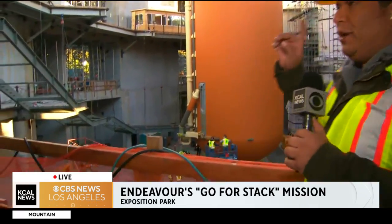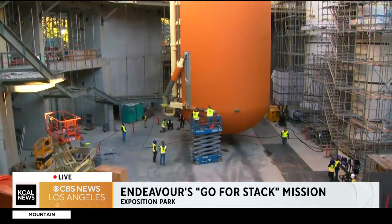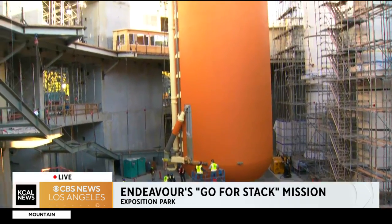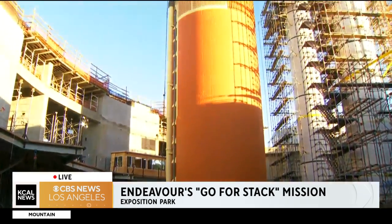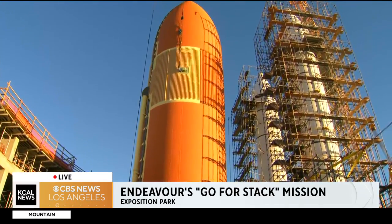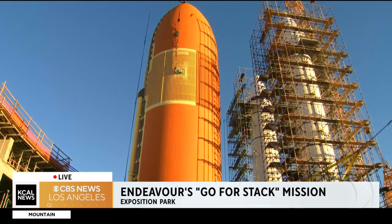It is delicate to move such a massive external tank. ET-94, as it's called, is getting put into place this morning and it was just lifted over the walls that are under construction here. This is a big undertaking, one that is decades in the making.